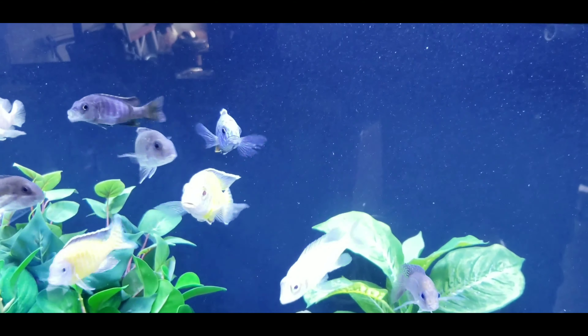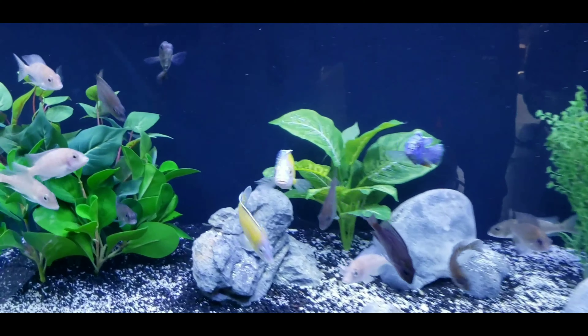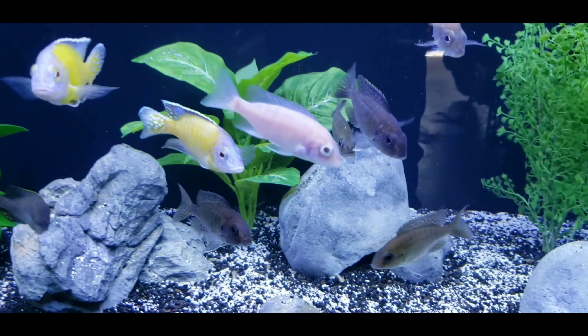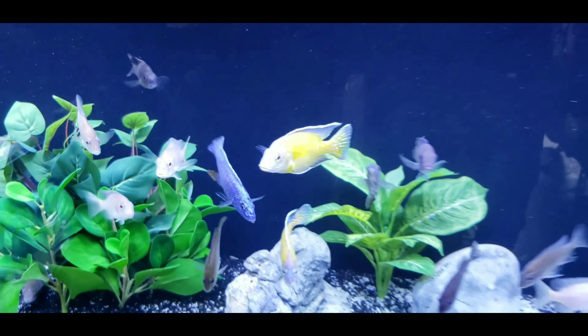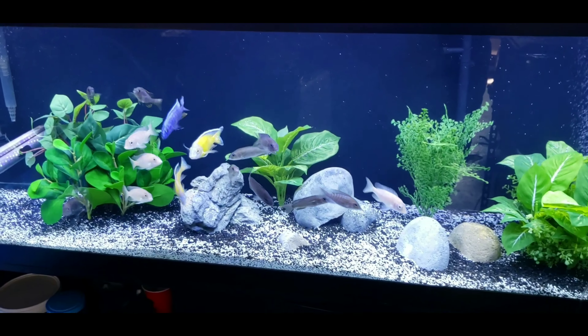There is the male obviously, and in this shipment I also received two more wild females. They all look roughly the same so I'm not sure which ones are the new ones — not really important.